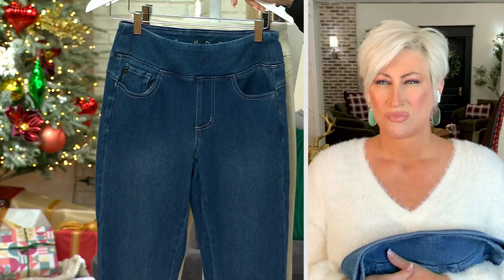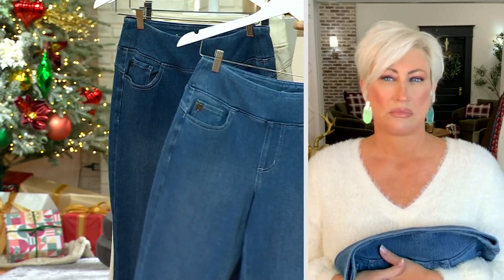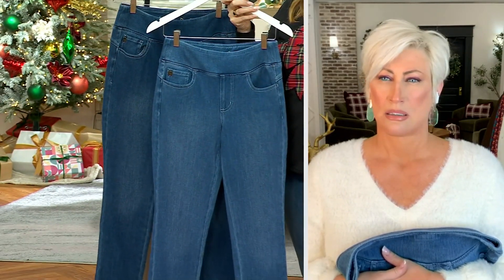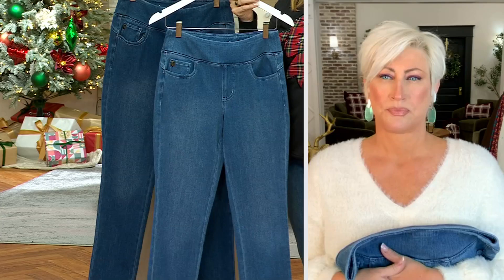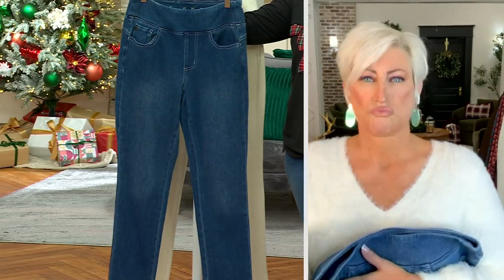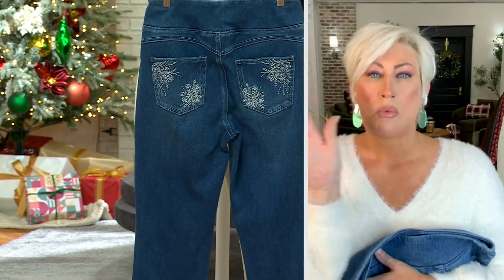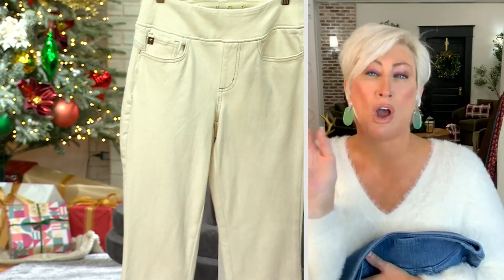Then we have the washed indigo. I have that on. I want to hold those side by side. I think I'm wearing them in the medium wash — that's the one up front, that's the lightest of the three. And then the washed indigo has that vintage look. Wait till I tell you about Flexibel. Those of you who know, you know.